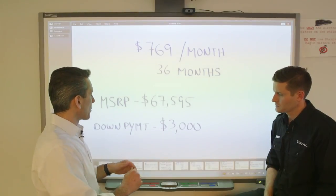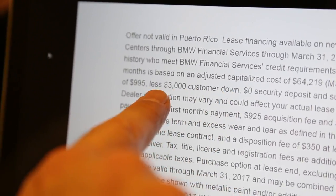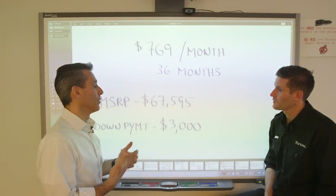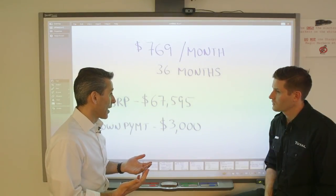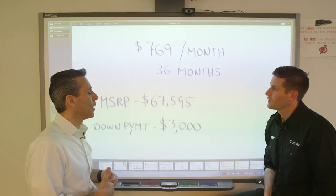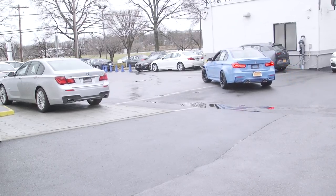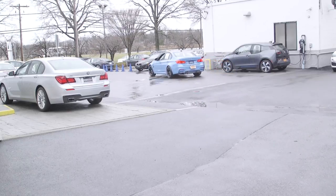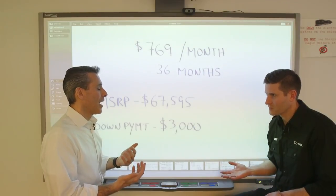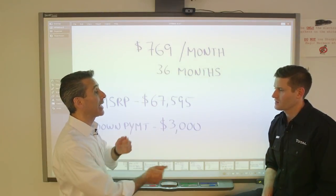Digging deeper, it shows a down payment of $3,000 — so you, the buyer, are making that payment. If I give them $3,000, that's how I get that payment. If I didn't want to give them the $3,000, it would obviously be higher. I don't want to give a $3,000 down payment because if the car got stolen the next day, I'd be out my $3,000 and have to start over. This is one of the reasons people don't give down payments — really, all you're doing is prepaying the lease payment.